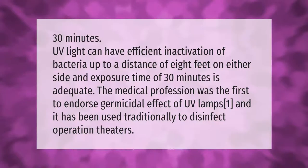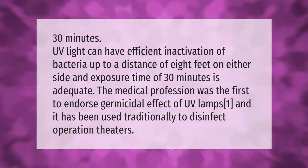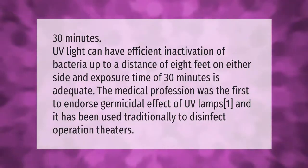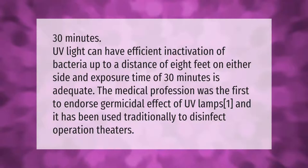30 minutes of UV light can have efficient inactivation of bacteria up to a distance of 8 feet on either side. An exposure time of 30 minutes is adequate. The medical profession was the first to endorse the germicidal effect of UV.